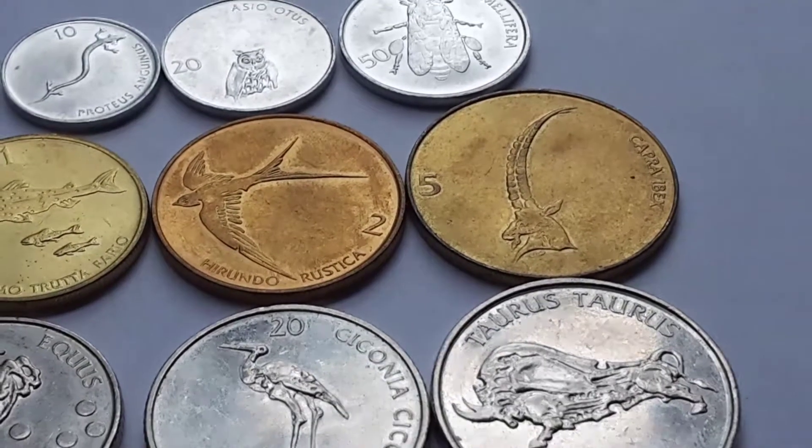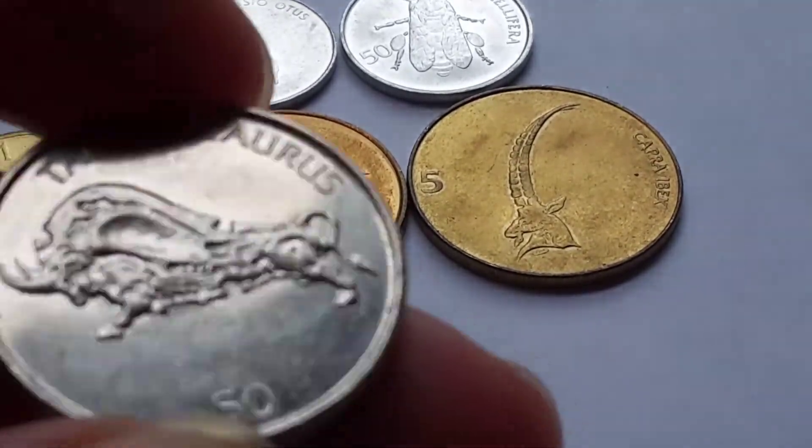The 20 tolar has the white stork, with scientific name included, and the 50 tolar has a bull.